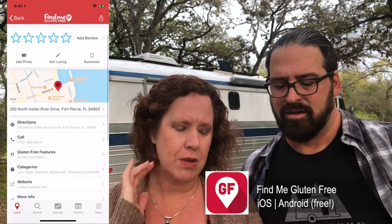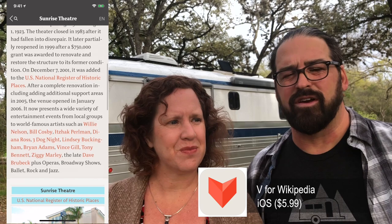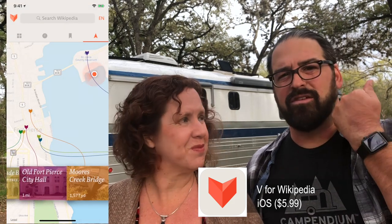I'm gluten-free, so we also use an app called Find Me Gluten Free to find local eateries that specialize in gluten-free options. Then there's an app called V for Wikipedia, which lets you look up Wikipedia entries on a map around you so you can learn the history and points of interest nearby. The V app even has an Apple Watch feature so you can see right on your watch that you're a quarter mile from some historic building or site and plan a trip to go see it.